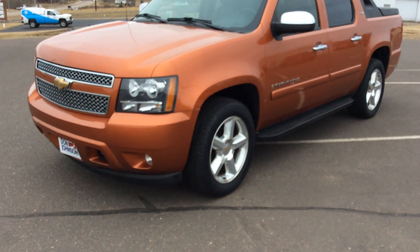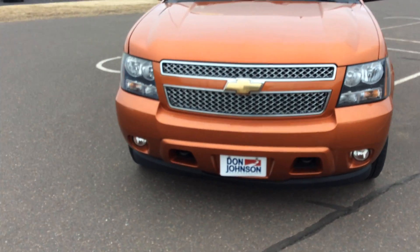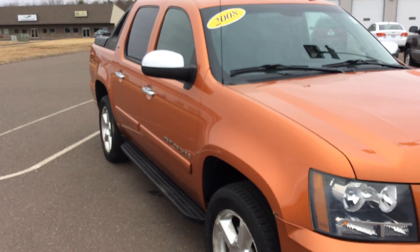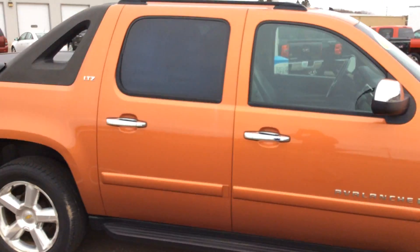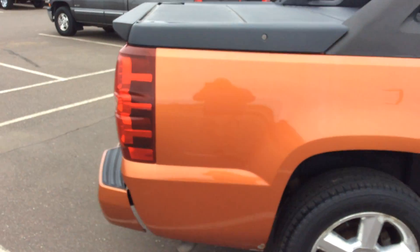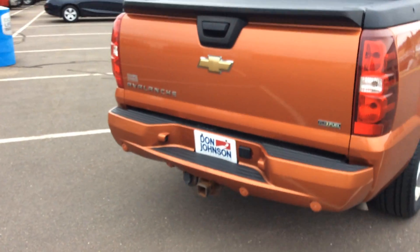It is burnt orange in color and as you come around, love the front end on these. It does have the high flow headlights, it does have the fog lights, it does have the chrome ear caps, chrome door handles. As you look, it has the 20 inch chrome wheels on it. This is an LTZ package, so as we walk around it and you look closely, very well maintained, very nice vehicle.